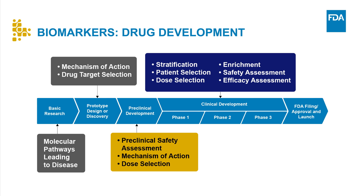Biomarkers can serve a wide range of functions in clinical trials, including stratification, patient selection, dose selection, trial enrichment, safety assessments, and efficacy assessments.